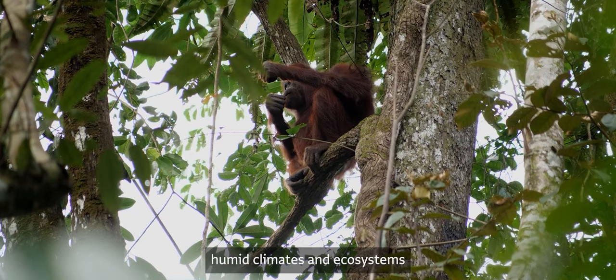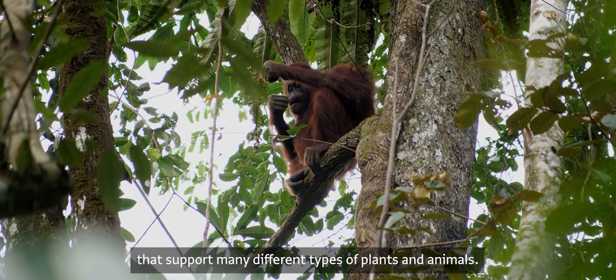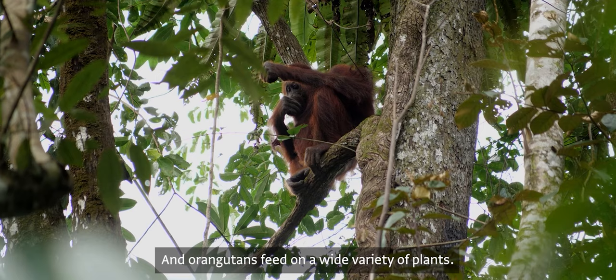These areas have hot, humid climates and ecosystems that support many different types of plants and animals, and orangutans feed on a wide variety of plants.